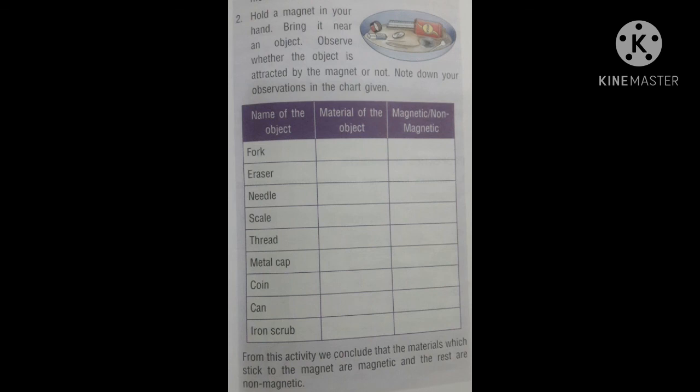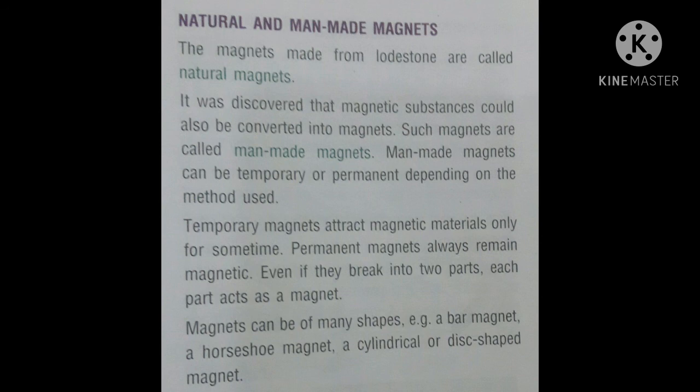Those not attracted by the magnet are called non-magnetic materials, like eraser, plastic scale, thread, and metal cap. Natural and Man-Made Magnets: The magnets made from lodestone are called natural magnets. It was discovered that magnetic substances could also be converted into magnets — such magnets are called man-made magnets. Man-made magnets can be temporary or permanent. Temporary magnets attract magnetic materials only for some time, while permanent magnets always remain magnetic, even if broken into two parts — each part acts as a magnet.